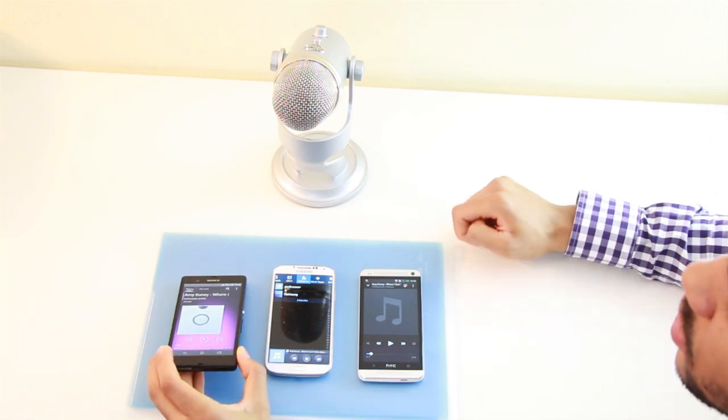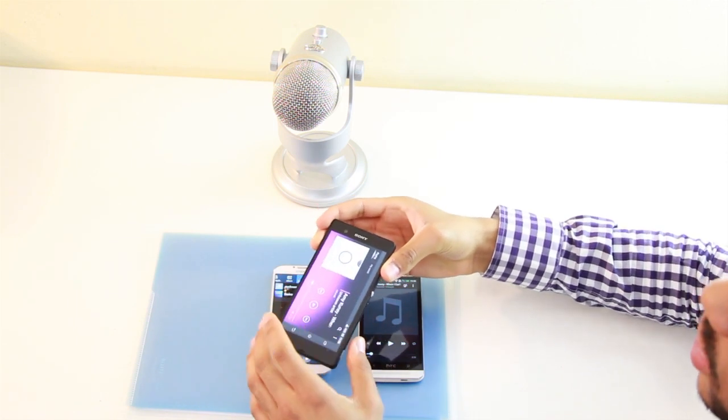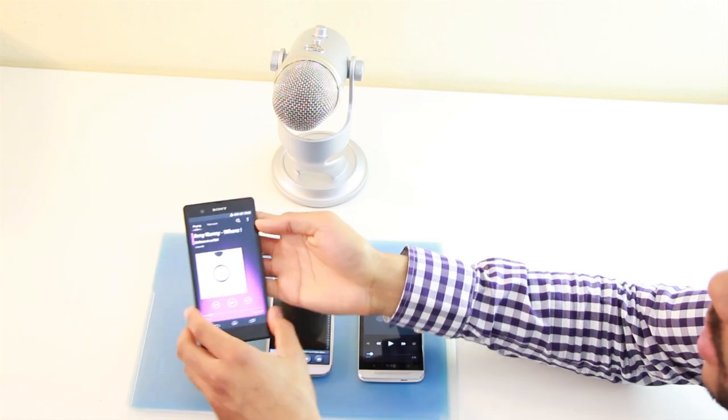I want to talk about the positioning of the speaker. On the Xperia Z the sound comes out of this little hole right here and I hate the positioning because if you're right-handed like me, you hold the phone in your right hand and you block the speaker. So not a really good position I think.